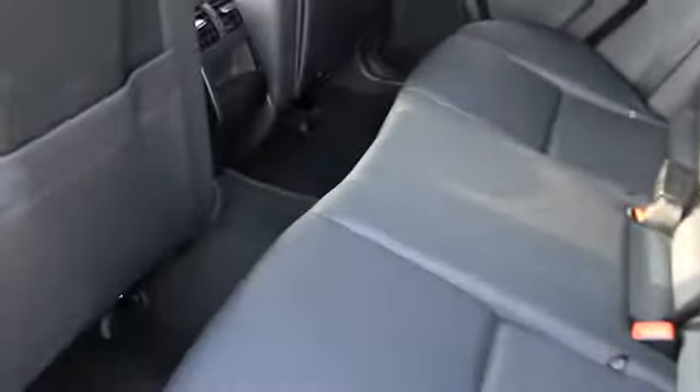Rear fog light. This isn't just a vehicle, it's an experience. So stop in for a test drive today.